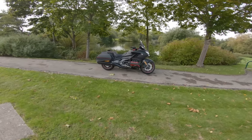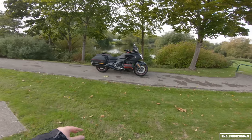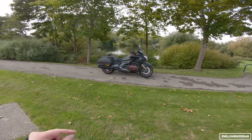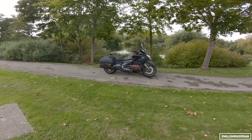Good morning ladies and gentlemen, and thank you for joining me on this first ride review. As always, if you're new to my channel and you're not subscribed, I would really appreciate you hitting that subscribe button and clicking the alarm bell notification so you don't miss any of my upcoming videos.